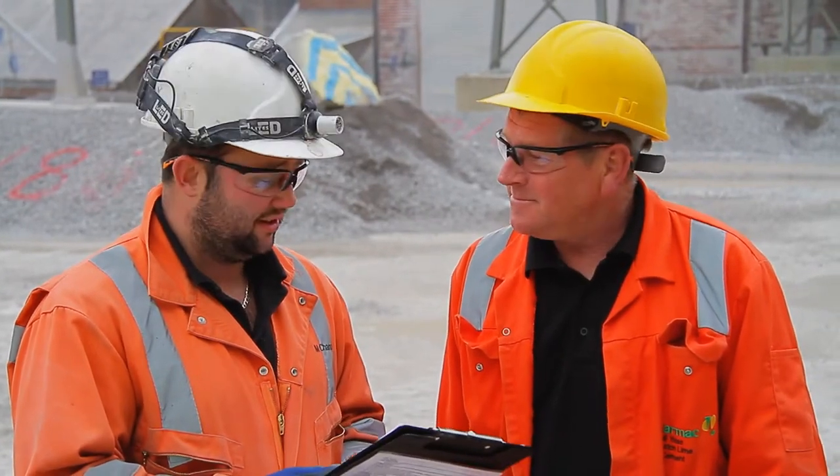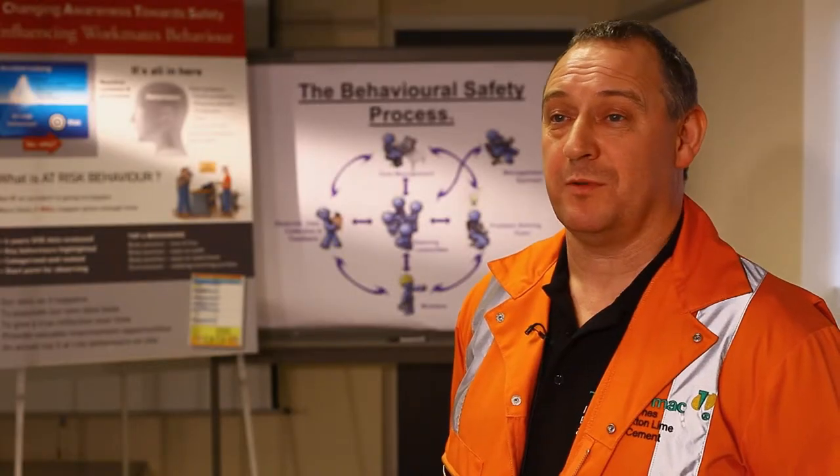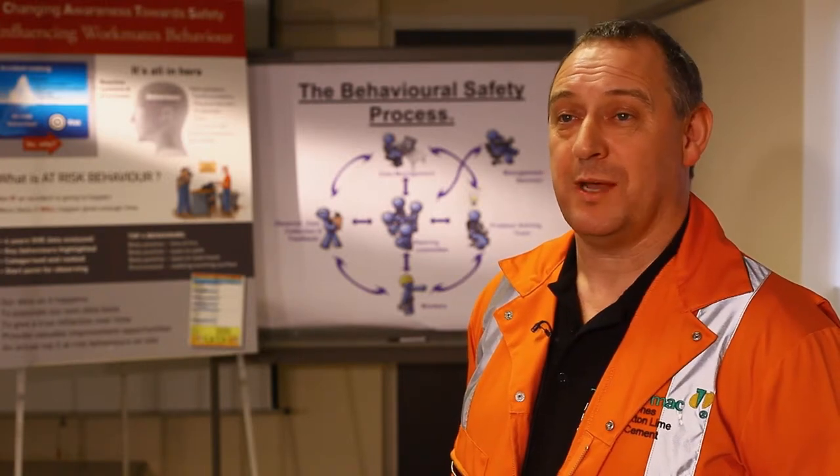When we finish doing the observation, the sheet goes into the data management side of the process. From that data management we're able to look at the facts and figures behind what's happening and where it's happening.